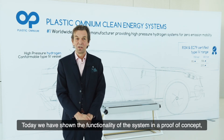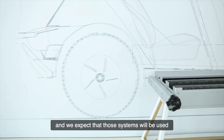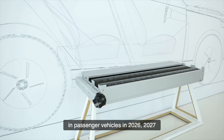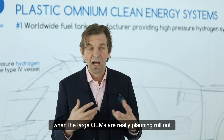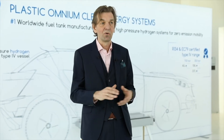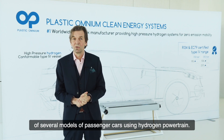Today we have shown the functionality of the system in a proof of concept, and we expect that those systems will be used in passenger vehicles in 2026-2027 when the large OEMs are really planning the rollout of several models of passenger cars using a hydrogen powertrain.